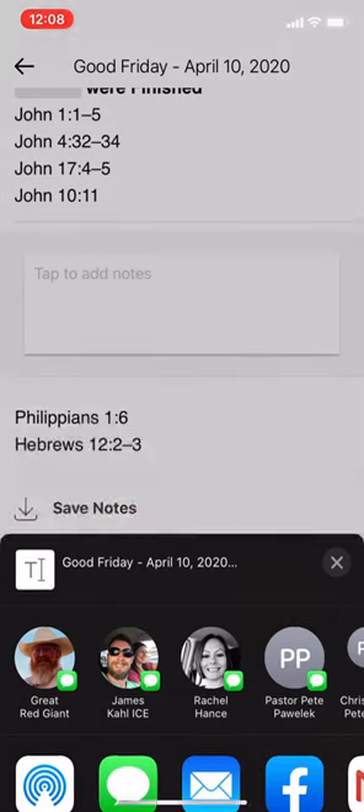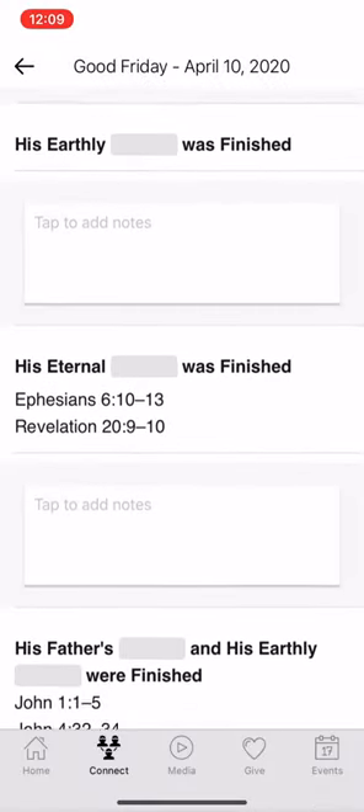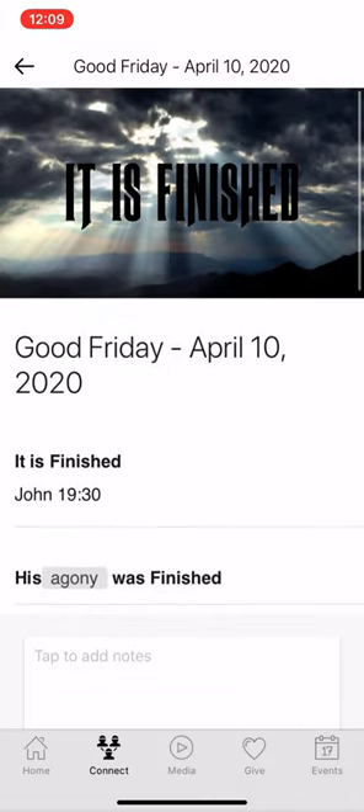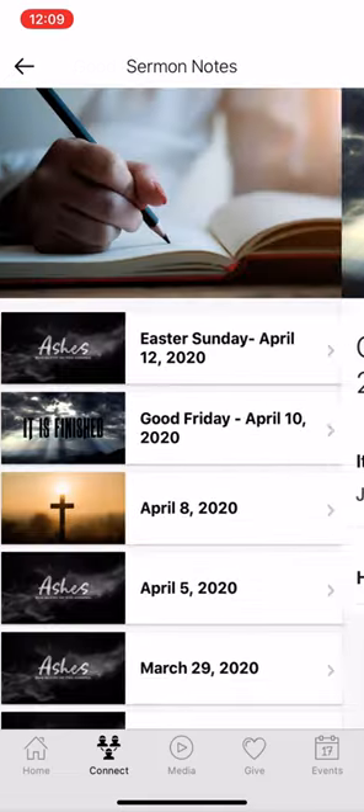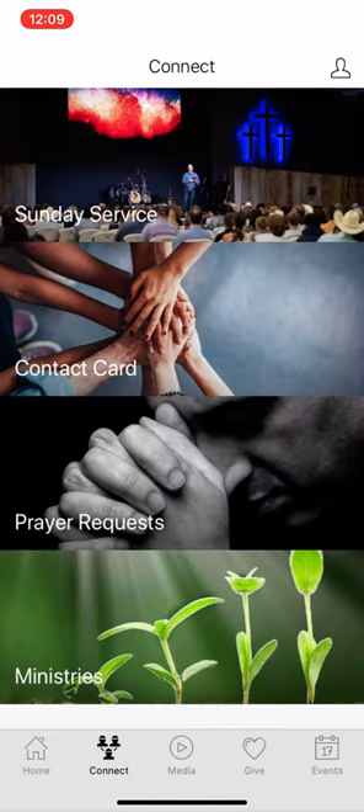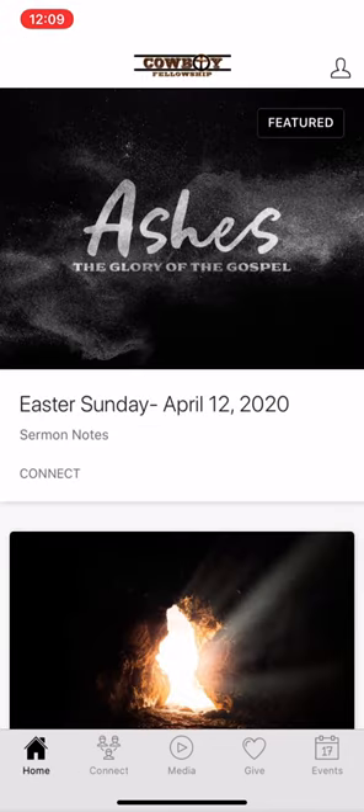If you haven't already downloaded our app, it is free in the App Store and Google Play Store. Or if you currently have it, you can upgrade it to the new format and enjoy all of the great features that PushPay has now provided for us with this brand new app. Hope you enjoy and see you at church!